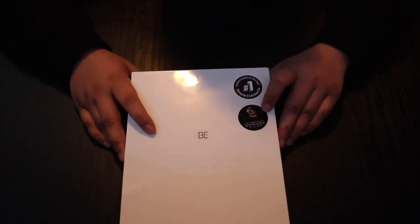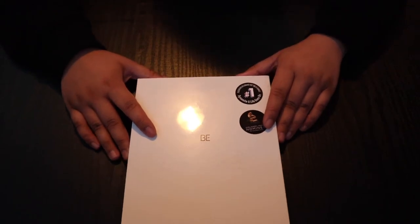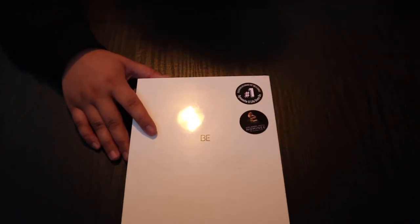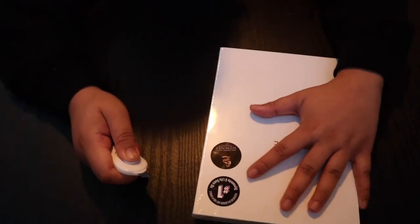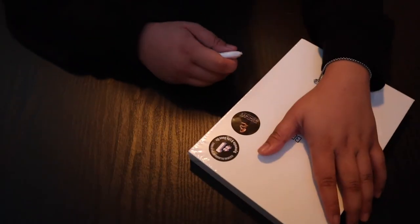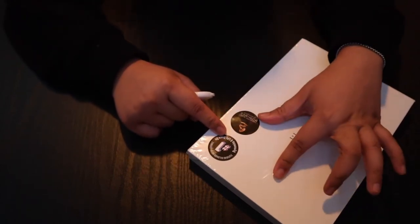BTS was nominated for a Grammy Award, and I think it's next month since they adjusted the date of the Grammy Awards. I won't tear the plastic because I want to take the sticker off and place it directly on the album cover itself.